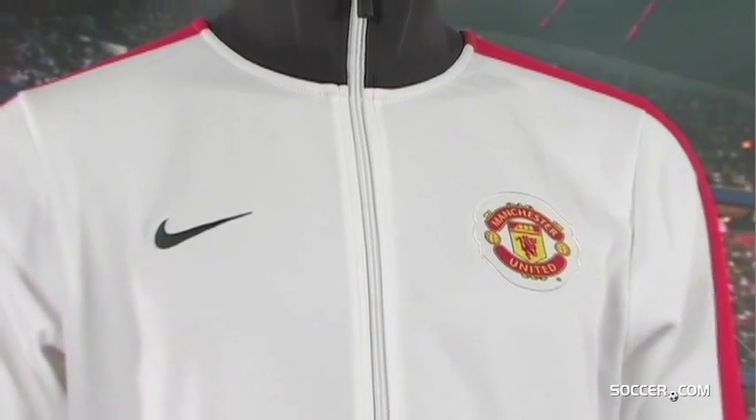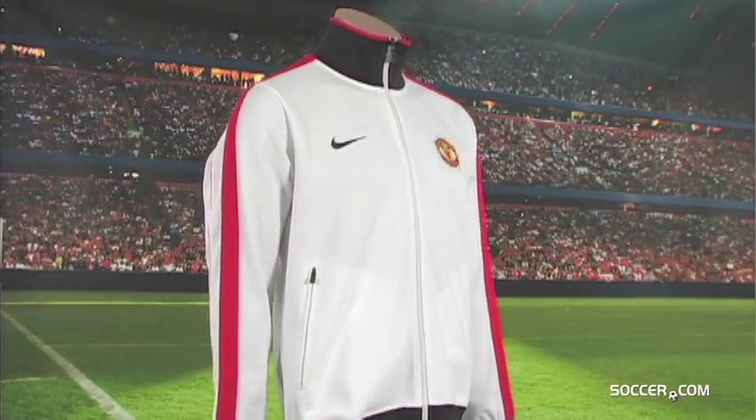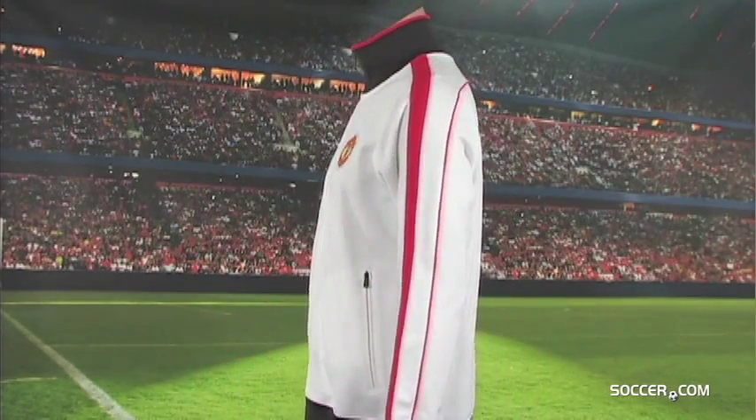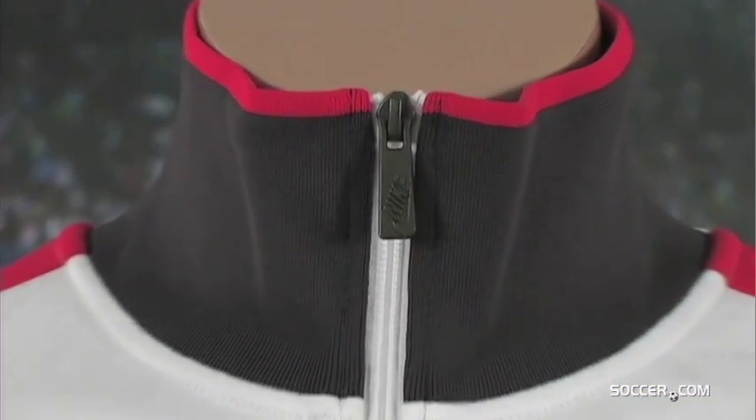Your boys look good on the field and you, their fans, should look just as good when you're rocking your Manchester United love off the field. The Nike Manchester United N98 track jacket is designed for soccer but crafted for the United fan's lifestyle.